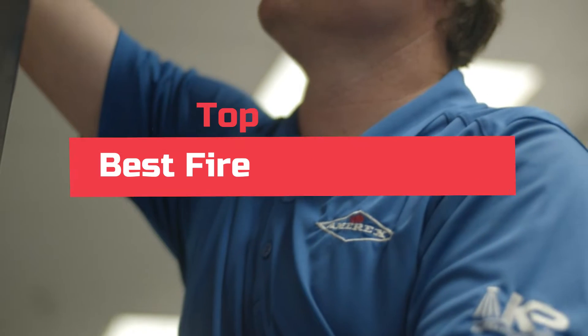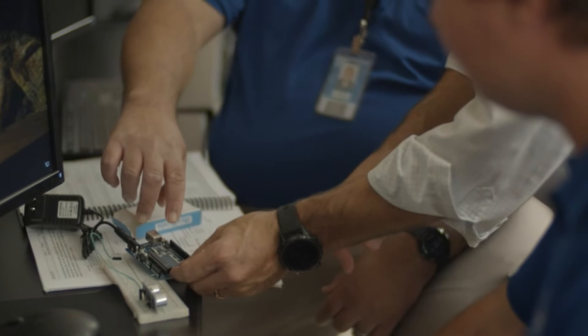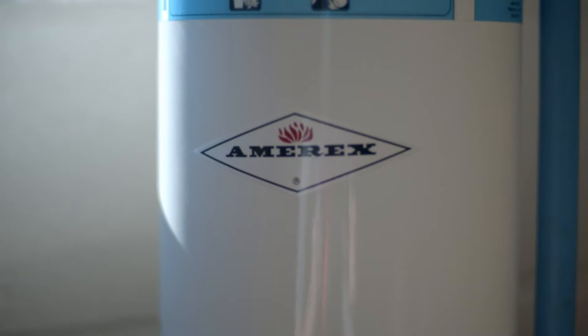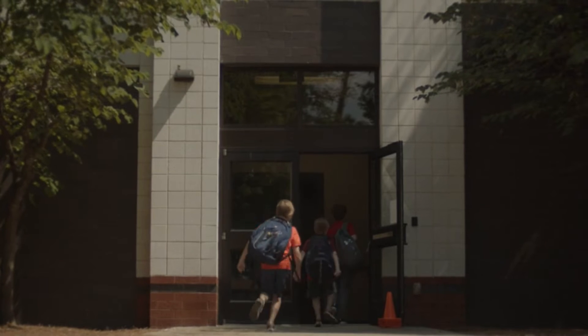Today's video will highlight the top 5 best fire extinguishers. We want to make your search for the best product easier. We do extensive research on the top brands and models in order to help you find the right product. So, let's get started.